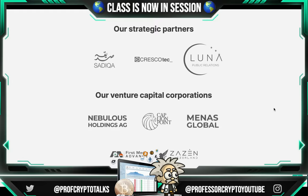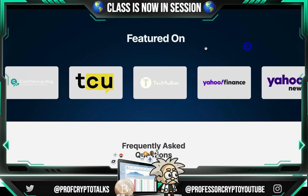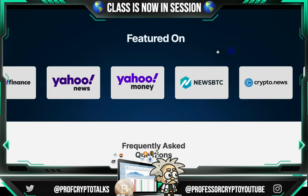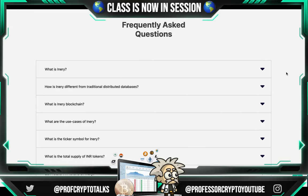Examining their strategic partners: they are working with Sidiqa, Luna Public Relations, and venture capital corporations including Nebulas Holdings AG, Cap Lion Point, Minas Global, First Media Advance, and Zazen Switzerland. They have been featured on multiple major news outlets including Cointelegraph, Investing.com, Benzinga, Crypto Daily, Crypto Potato, Publish0x, Coin Checkup Blog, Tech Bullion, Yahoo Finance, Yahoo News, Yahoo Money, NewsBTC, Crypto News, Bitcoinist, Coin Aura, and Hacker Noon. Congratulations to the Inery team — these are major green lights. They also have an FAQ section at the bottom of their homepage, and they're doing all they can to make all of their investors happy.